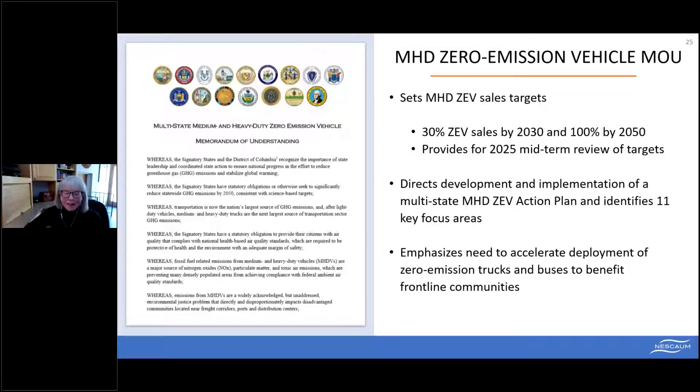There is a lot that states can do and should be doing in the policy arena to support truck and bus electrification. Last July, 15 states and the District of Columbia formed a coalition and signed a Governor's Memorandum of Understanding, committing to work together collaboratively to advance truck and bus electrification. The MOU set medium and heavy-duty vehicle sales targets: 30 percent zero-emission vehicle sales by 2030 and 100 percent by 2050, with a 2025 midterm review.